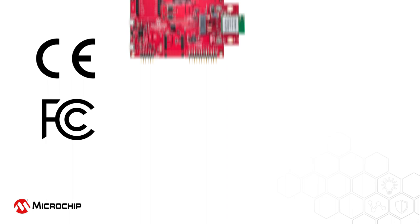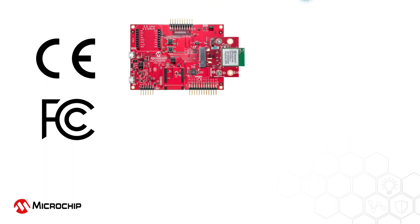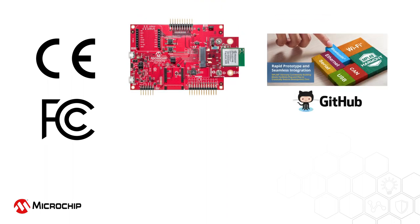The WFI32 is a fully certified module that meets global regulatory requirements for rapid product development. Microchip also provides rich resources to support the customer's development through the prototype stage till final production. Some of these resources include a curiosity board to evaluate the MCU functions, MPLAB Harmony SDK to help users build their own MCU applications, and a secure Wi-Fi connection.